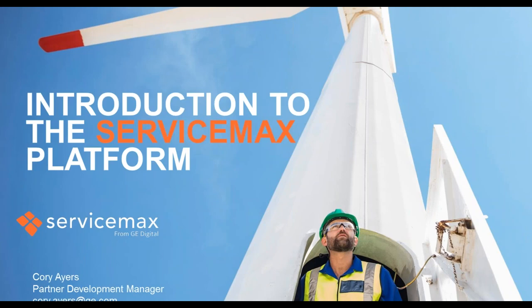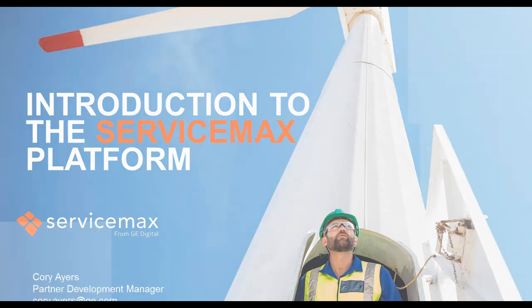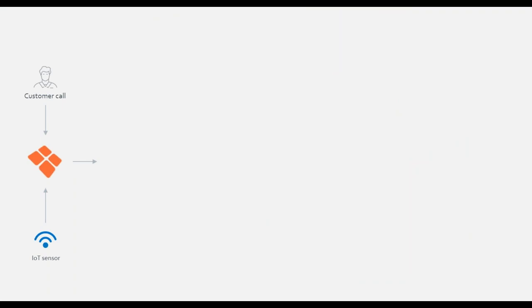Corey Ayers: Thank you, Danny. I'm Corey Ayers, Partner Development Manager for ServiceMax. I'm here to give you an overview of who ServiceMax is in the digital field service marketplace, as well as a quick demonstration of not only what we do as a field service platform, but how we align with ProntoForms. To start, here's a visual of how we integrate with ProntoForms and what a day in the life looks like. A customer call or IoT sensor triggers a work order, and a special-purpose workflow from ProntoForms is created simultaneously.